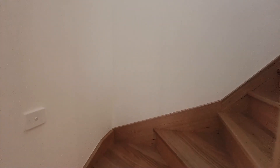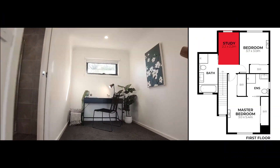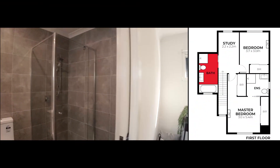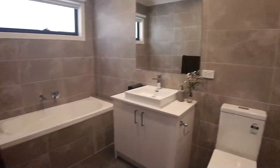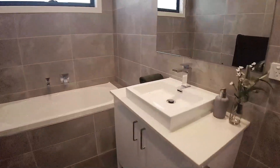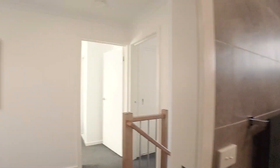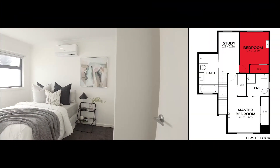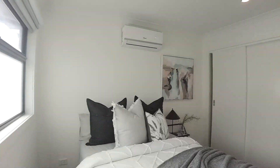Let's head upstairs. Upstairs you are greeted with a study nook and bathroom on the left. Then you have your first bedroom on the right, complete with built-in robe.